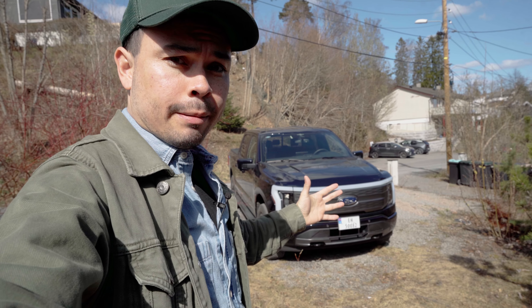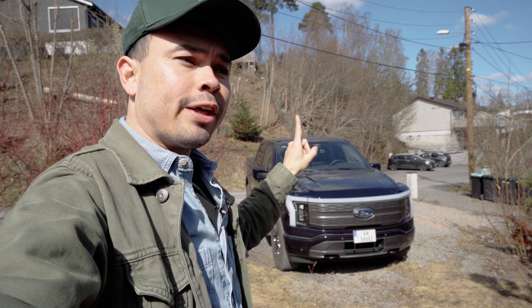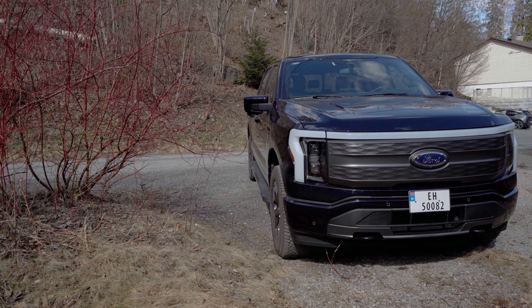There are gray market imports — you can buy an extended range version through a gray market import dealer here in Norway — but then you don't get the five-year Ford warranty, which you get with this car.